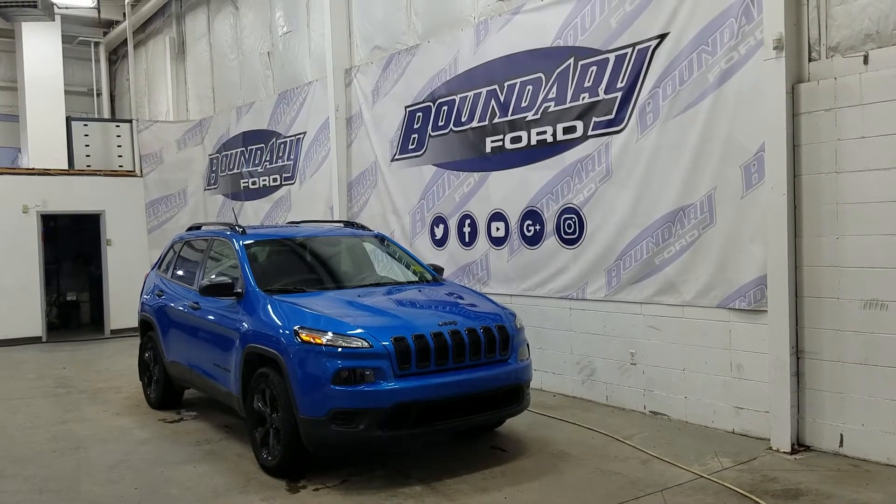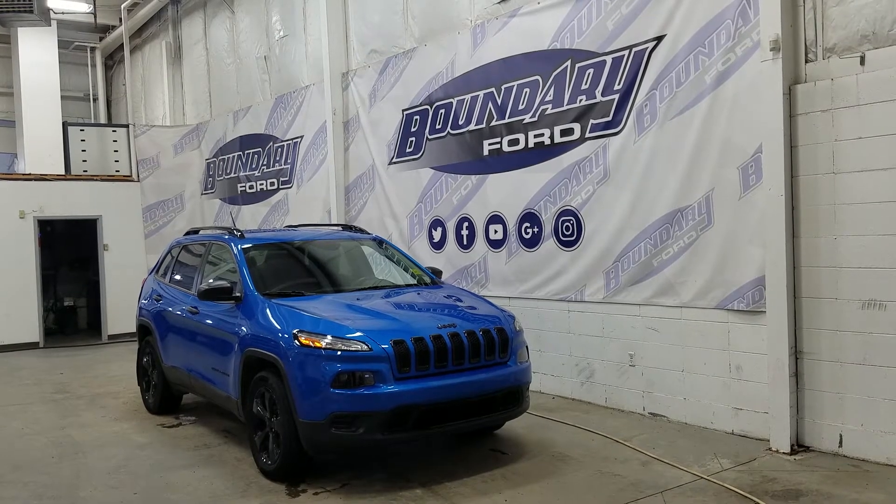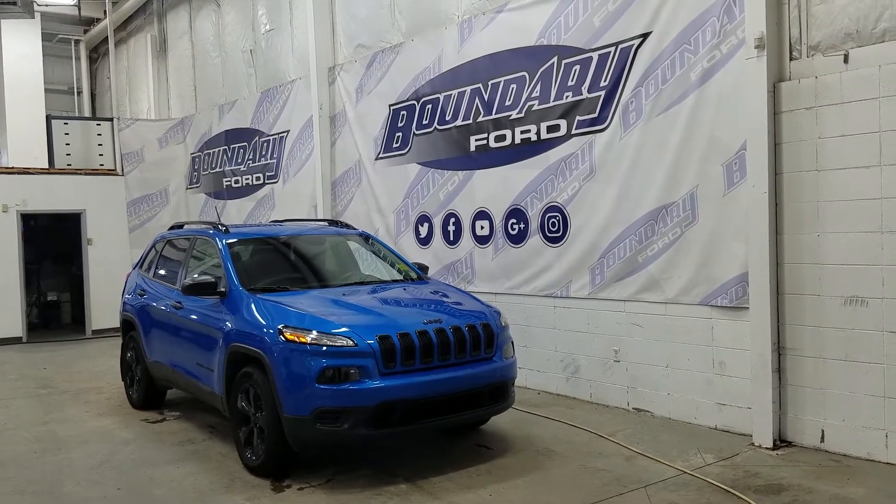Welcome to Boundary Ford, located at 2502 50th Avenue in the Lloydminster border city. Today we're checking out this beautiful pre-owned 2018 Jeep Cherokee Altitude.